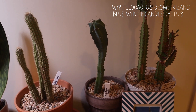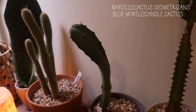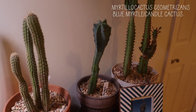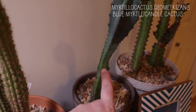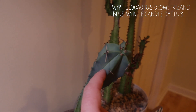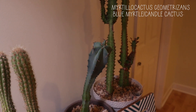My blue myrtle cactus — this is actually an arm from a cactus I have upstairs, which is the mama blue myrtle, so I'm going to show that to you. But this came from Arizona; it was in my mom's landscape. It was super leggy for a long time, and then last summer it put out this nice little chunk. It has that bluish color to it — so pretty.